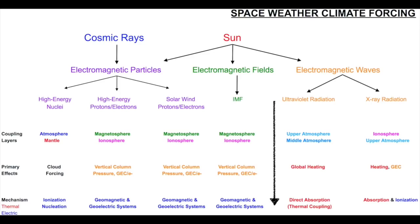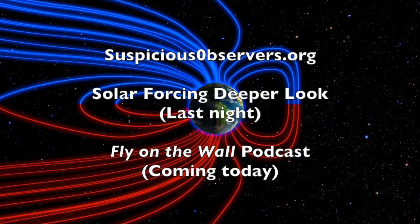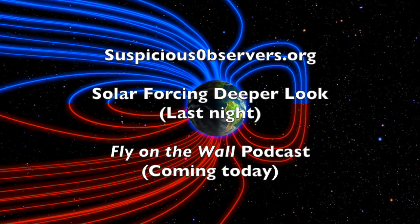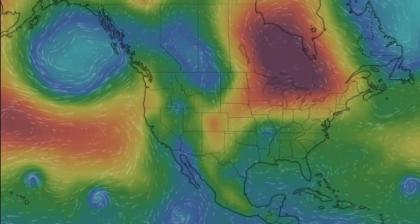Website members at suspiciousobservers.org, we've got a deeper look on that solar forcing chart out last night, and in a few hours we've got your weekly fly on the wall podcast. We've got your wind maps and shots of our star to close here. We greatly appreciate your support and we'll do this all again tomorrow. But right now it's 4:20 a.m. in the valley of the sun. Eyes open, no fear. Be safe everyone.